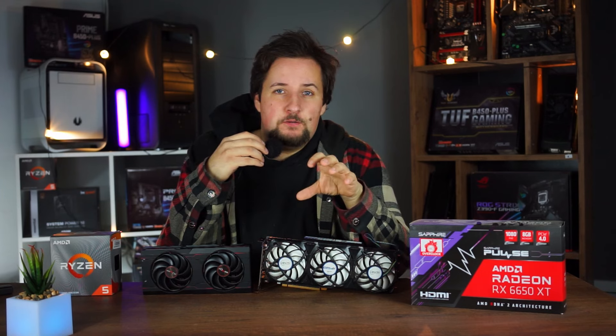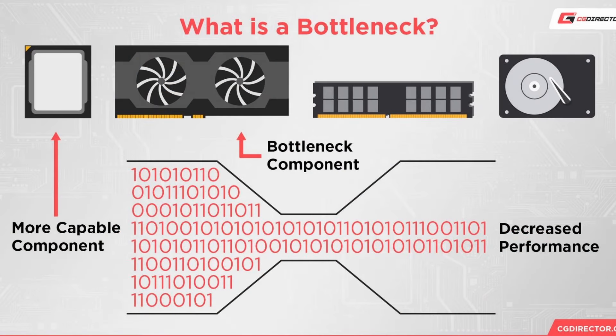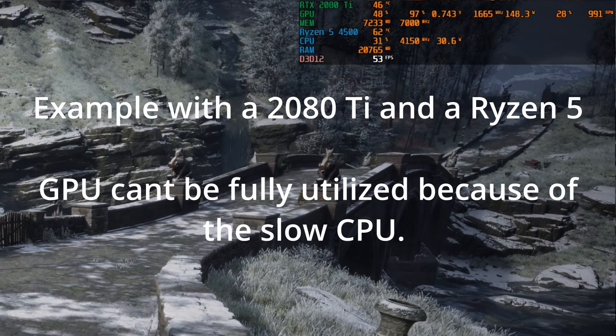First of all, why is this? Well, because of bottlenecks, or rather because of GPU and CPU configurations that don't really match together. An extreme example would be a 4080 and a Ryzen 4500, which obviously does not match.